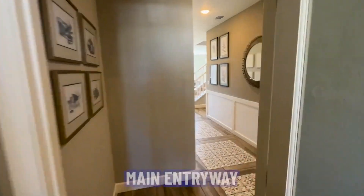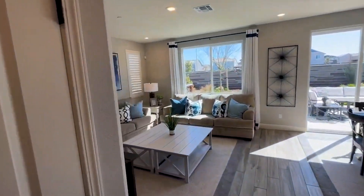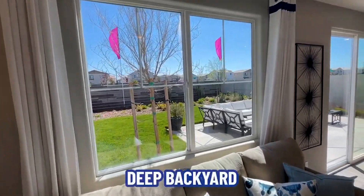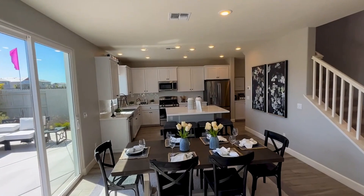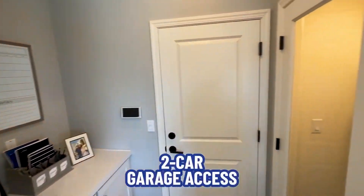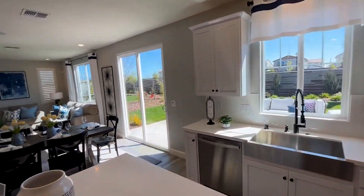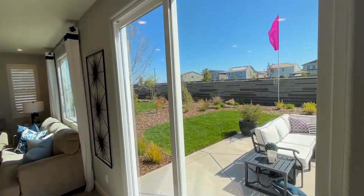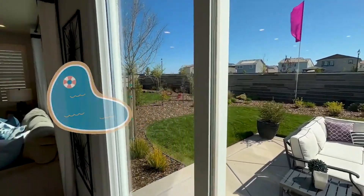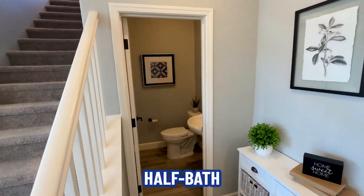As we leave the suite area, we enter the main entryway again. Nice family area. You'll notice the nice deep backyard there. Dining area as well as open kitchen with island. Access to the two-car garage and a nice pantry. We've got a nice big backyard — plenty of room for kids to play, dogs, or maybe even a pool. We've got our half bath for guests to use.